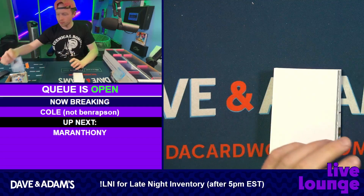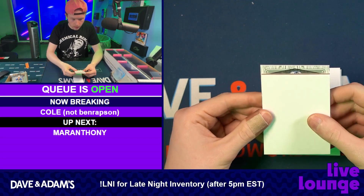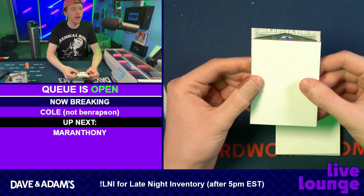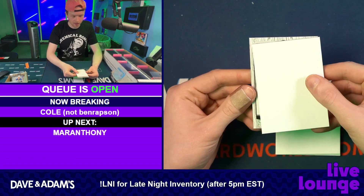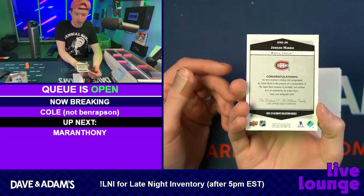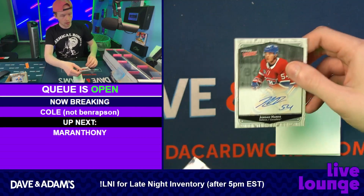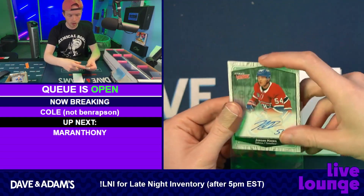Let's go — let's get you a Leaf! Or a Canadian — you've got every Canadian team except the Leafs. Oh, Jordan Harris on the Ultimate Victory — Jordan Harris Ultimate Victory auto!